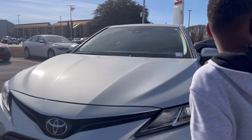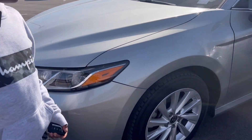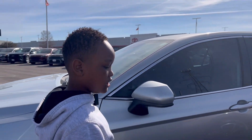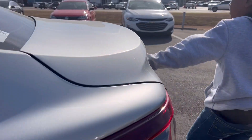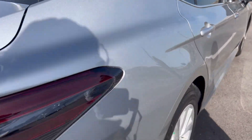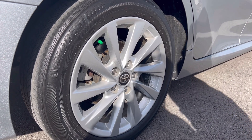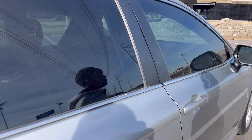Hey guys, it's Blaze from Blaze the Engineer. I apologize for some real noise today. Take a look at this whole new 2021 Toyota Camry LE. Fuel cap is on the driver's side. The Camry badge is in the middle and this one also has a rear backup camera. Toyota badges are all over the doors and mirrors.